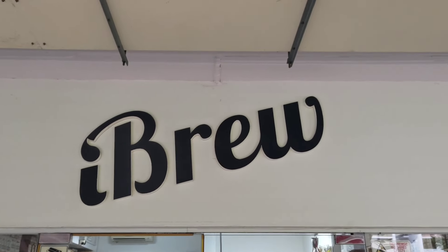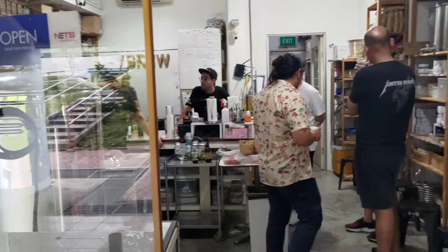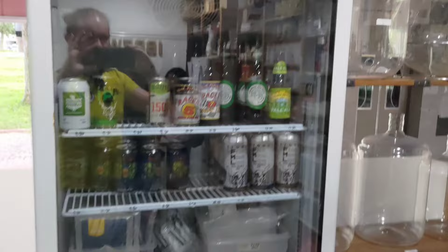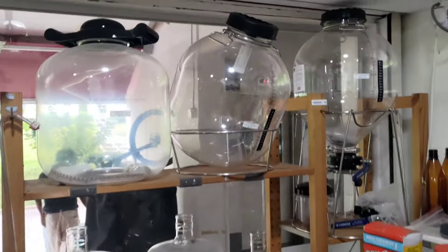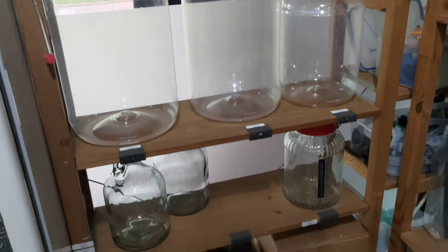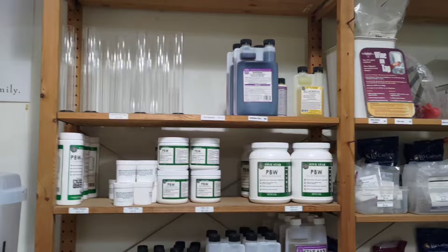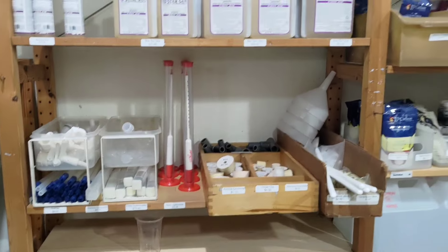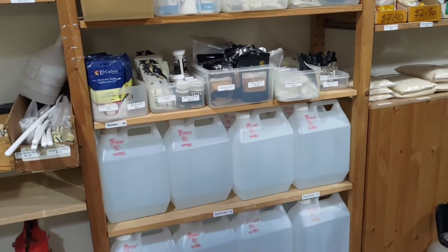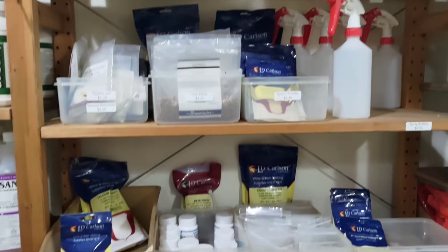You can see the iBrew signage up here - really simple artwork, very nice. Some of the guys are still enjoying their beers. Starting around here, they've got a few cans and bottles you can buy, some different yeasts, fermentation vessels - lots of different kinds. Then this shelf set has your cleaning supplies, how you're going to clean up all your equipment. This part here is all about water chemistry - your arrow water, different tablets you can put in.